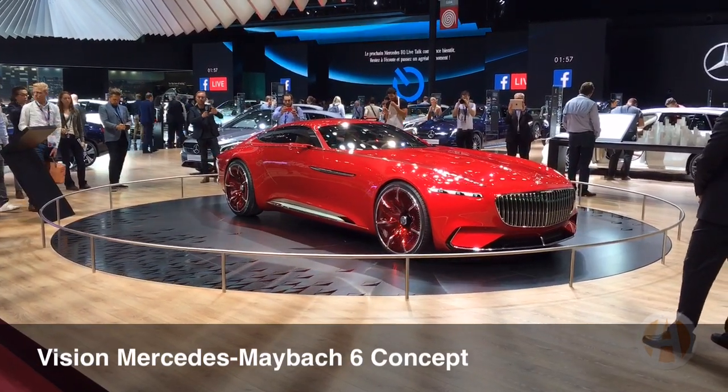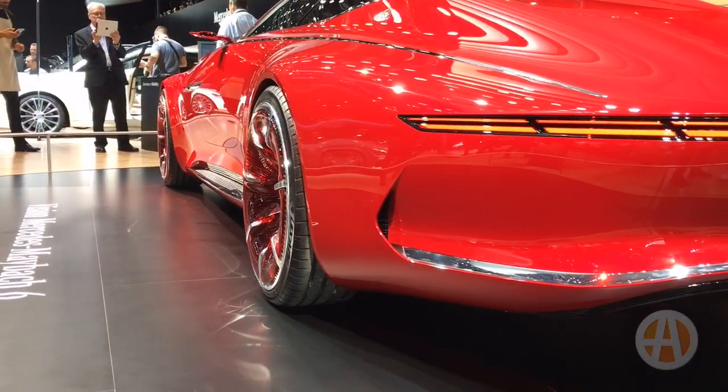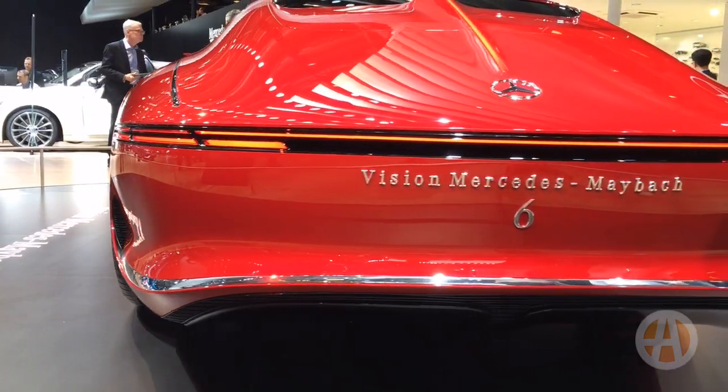Next, there's the Vision Mercedes-Maybach 6 Concept. This is also electric, and I don't just mean the color of red. It's electric with four motors, one at each wheel. It's also very long, as you can tell — in fact, it's about two feet longer than a current S-Class Coupe.